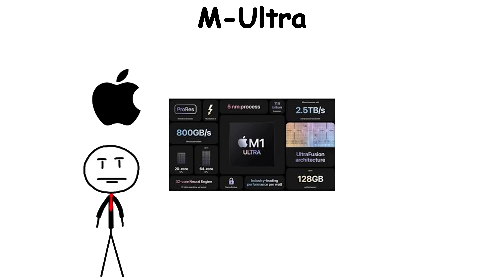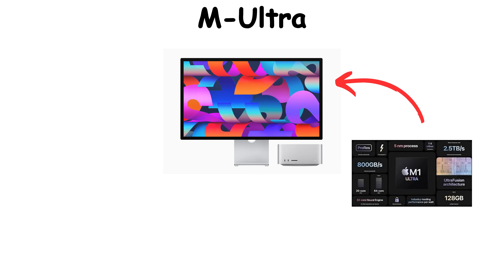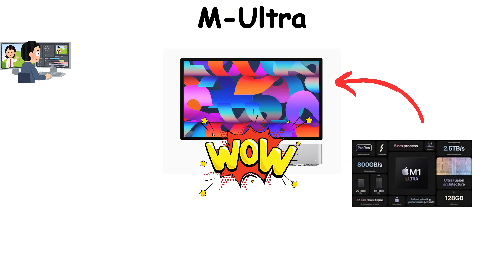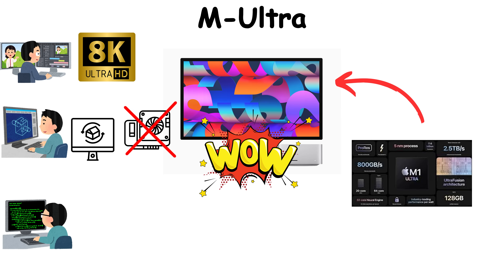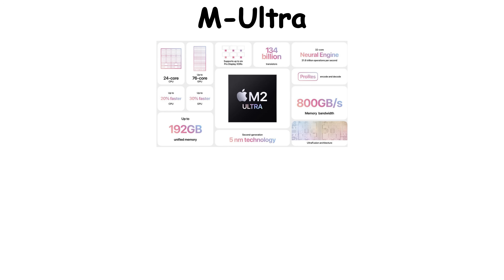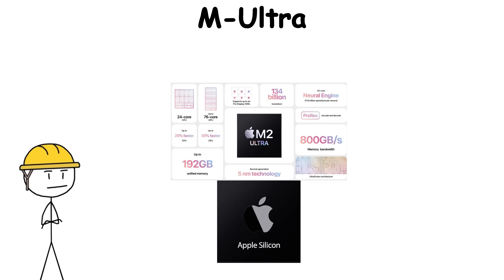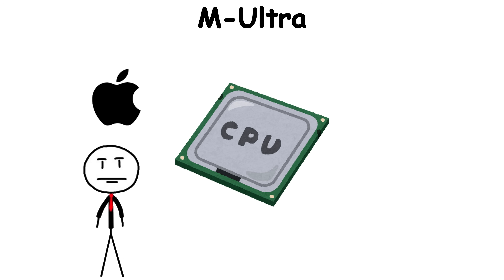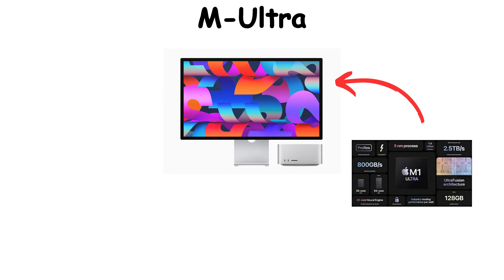It was Apple's declaration that scaling up didn't have to mean burning more energy. When the Mac Studio launched with the M1 Ultra, it shocked professionals — film editors could process multiple 8K streams at once, 3D artists rendered massive scenes without a single fan roar, and data scientists got supercomputer-level speed under a desk. Then came the M2 Ultra, doubling everything again. This was Apple Silicon at its peak — a final statement that the era of unified, efficient compute had begun.